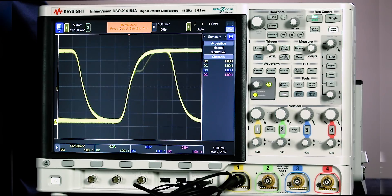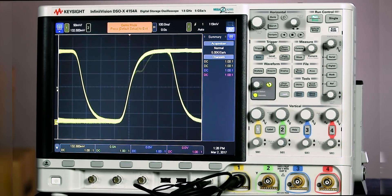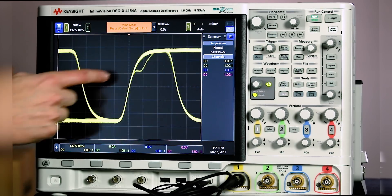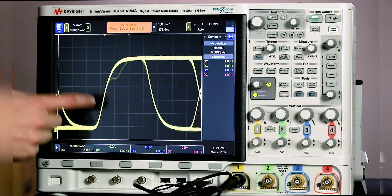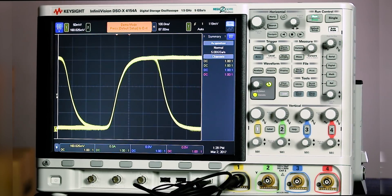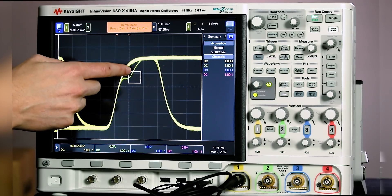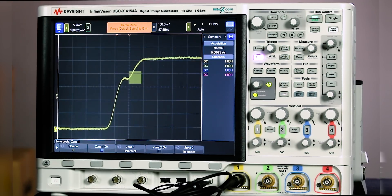So we want to be able to isolate this glitch. I can actually use a touchscreen zone trigger to make that happen. First, notice that I'm actually in navigation mode, so I can use my touchscreen to scroll through my signal — I can move it up and down. I can put it also into trigger mode, and now all I have to do to isolate this glitch is draw a box around that signal and say 'must intersect.' And I've now been able to isolate that glitch on my system.